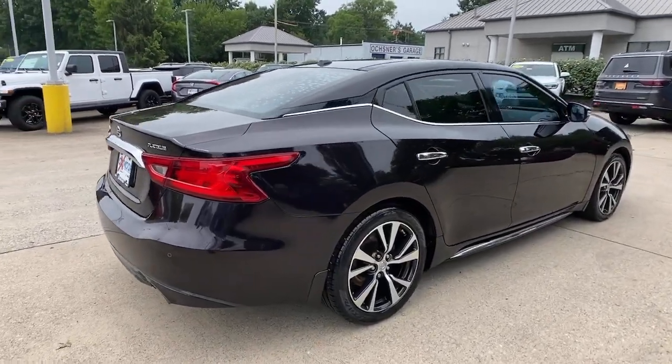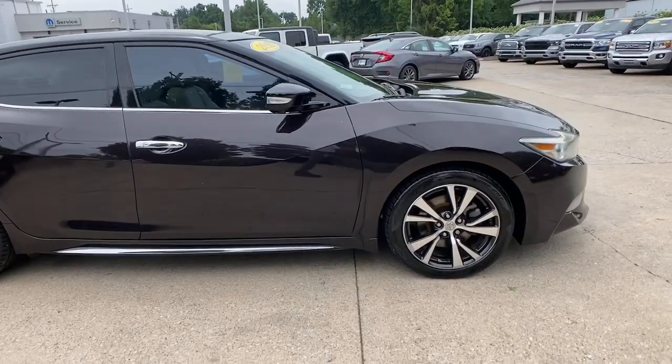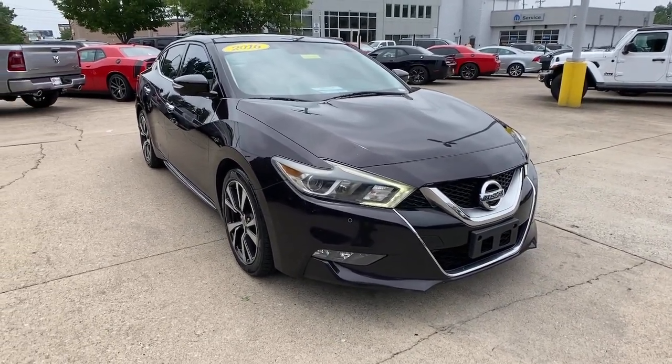Can you see yourself in the 2016 Nissan Maxima? With less than 100,000 miles on the odometer, this vehicle provides excellent value. Here's a high performer with a penchant for safety, the Nissan Maxima.